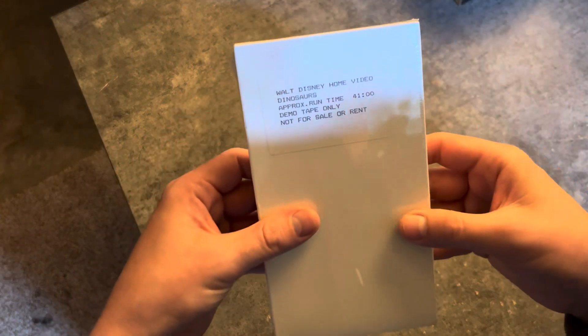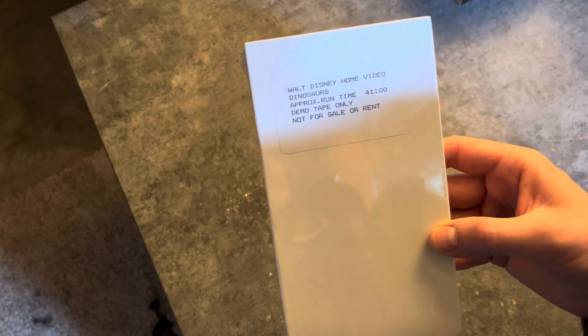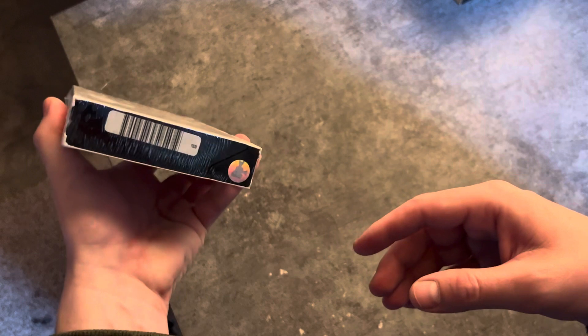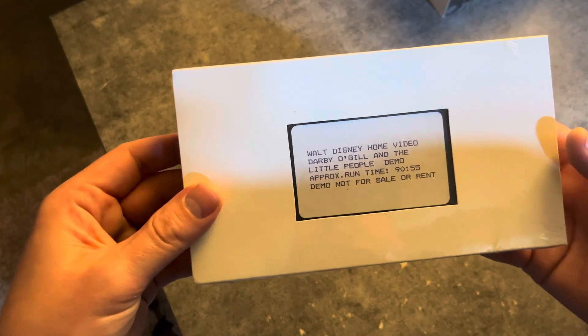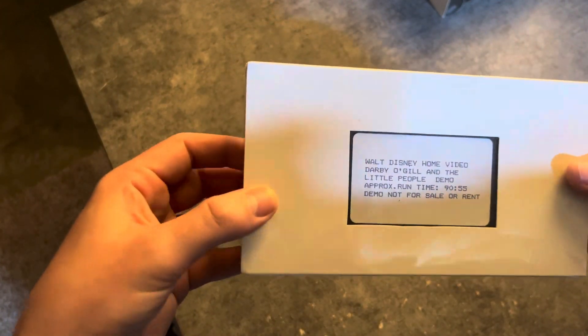This is a Dinosaurs demo tape. There are many variations of this — I think there are three total. This one's factory sealed. This is Darby O'Gill and the Little People demo, so this is probably the studio film demo. It doesn't really say on there, but this is most likely the studio film demo.